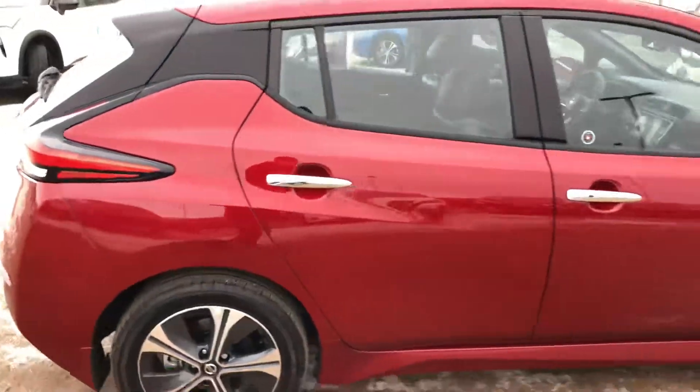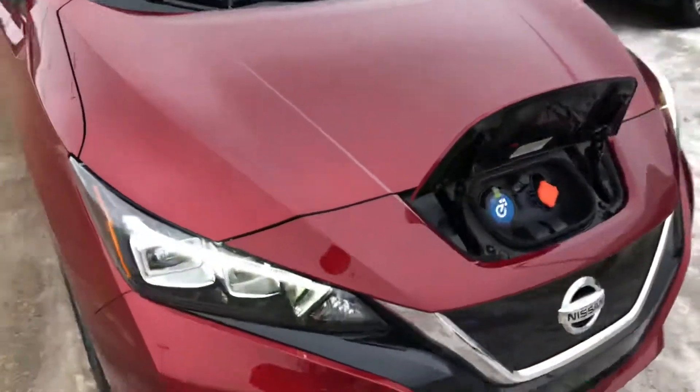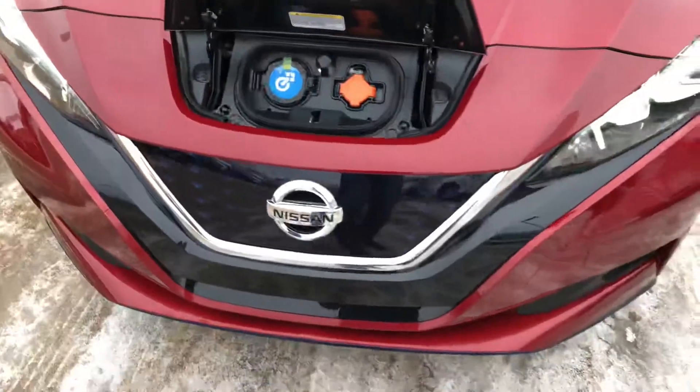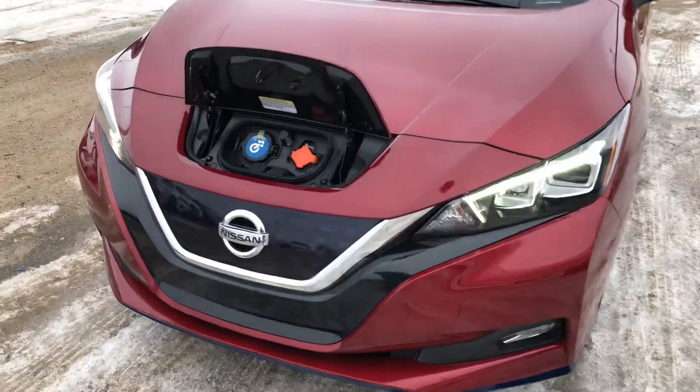Moving around to the front — this is a very nice red color. I'm quite partial to red myself, so you picked a nice color for me today. It's a little bit crunchy on the ice; it's been melting here recently.